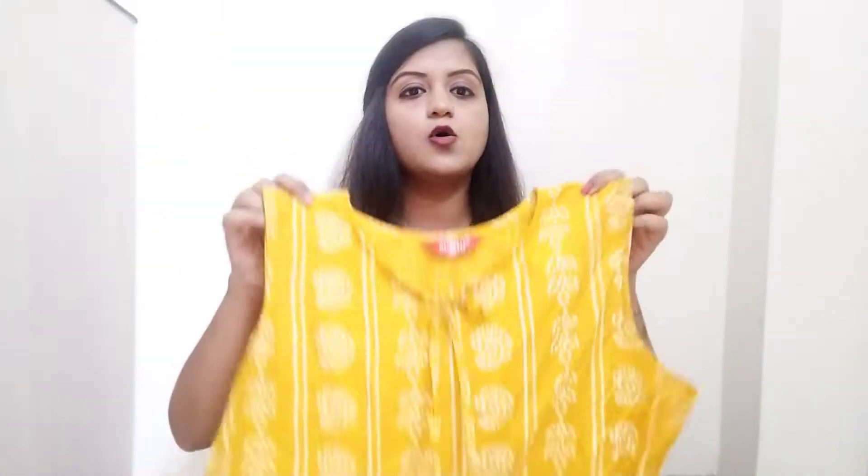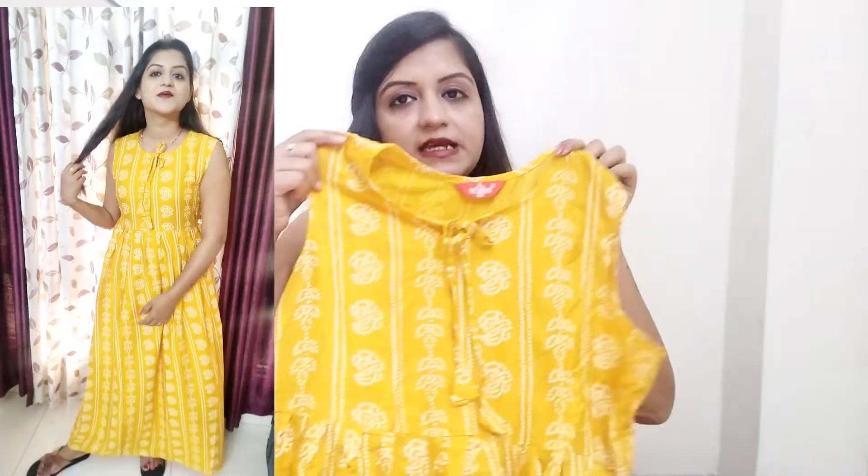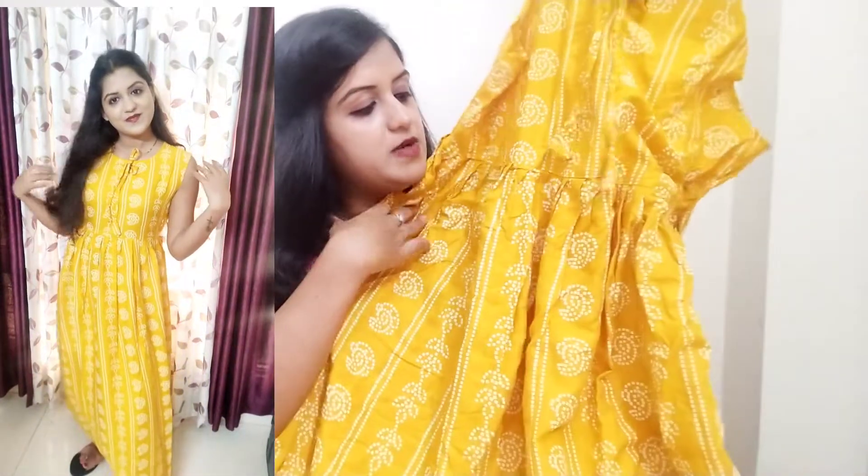I bought this dress for 399 rupees. The neck is a round neck. It's a very pretty color — it's a red dress in rayon fabric. There's no elastic at the back but it has a little bit of pleats. The length is ankle length.